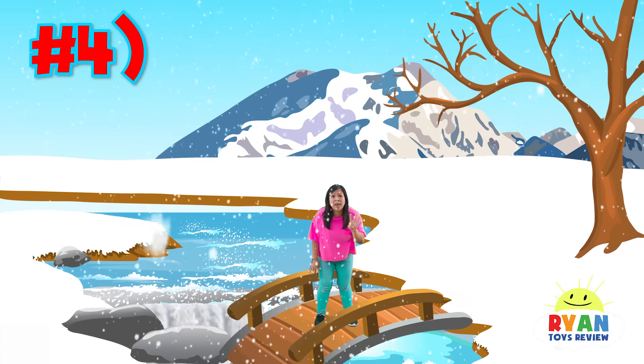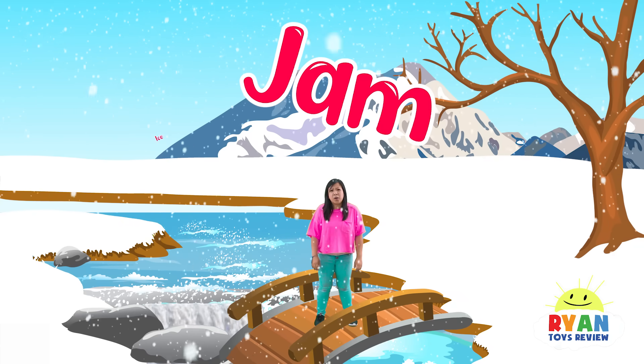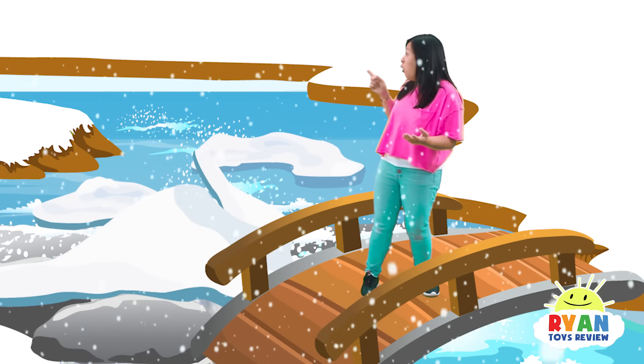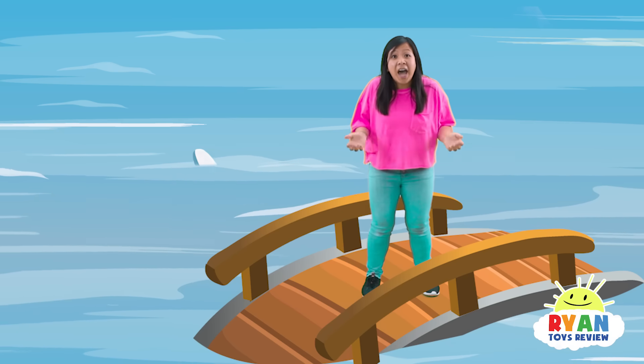The fourth way a flood can happen is by an ice jam! An ice jam occurs when a giant chunk of ice blocks the flow of water, and the water fills up higher and higher! Should we get out of here again? I think so — let's go!